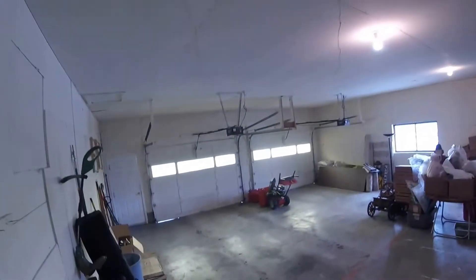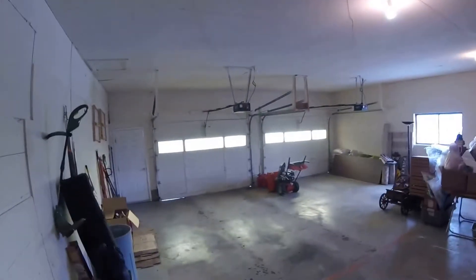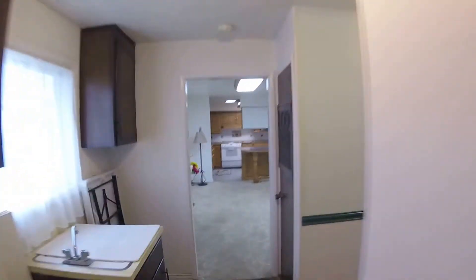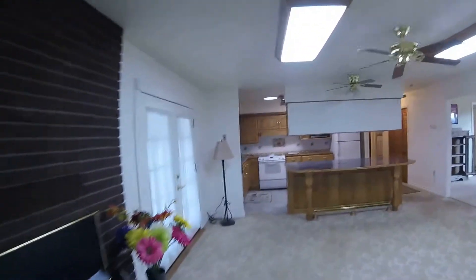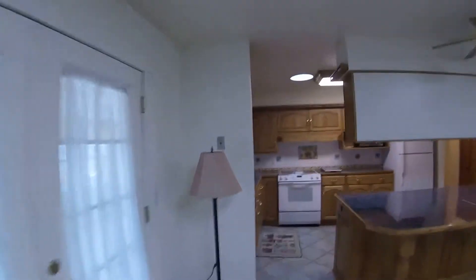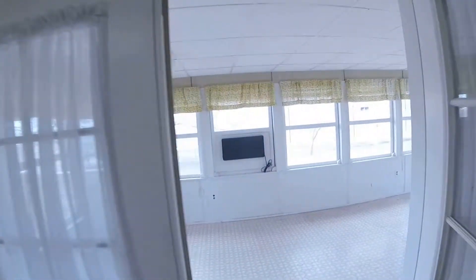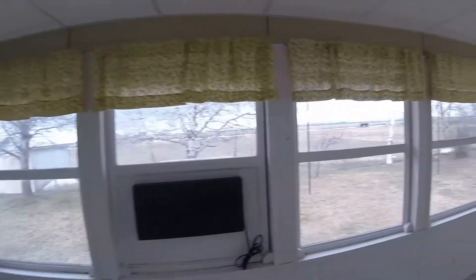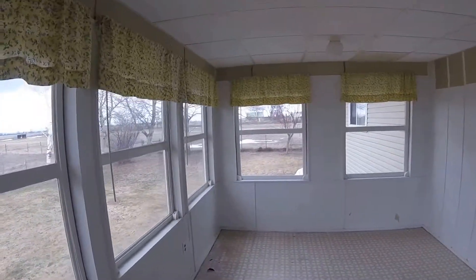The other bathroom was between the other bedrooms on the other end of the home. Opens up into a big, nice two-car garage. I'm going to step back in really quickly and walk back into the dining room area off the kitchen — I want to show you this sunroom, which is a really nice feature.